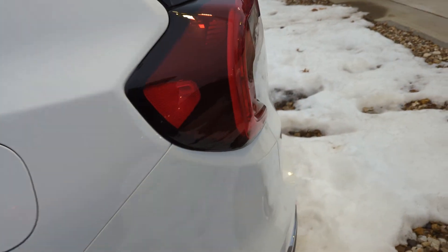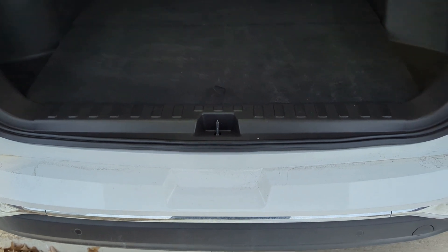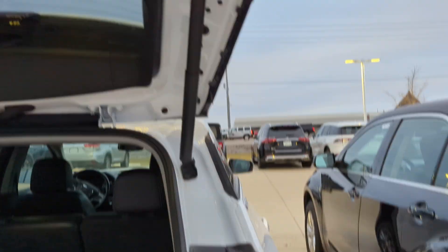Come around to the back. Back end's in good shape — as to be expected for a certified vehicle. Let's go look in the trunk here. Super clean back here. The spare tire gets tucked under that storage down there. And you get your power lift gate.